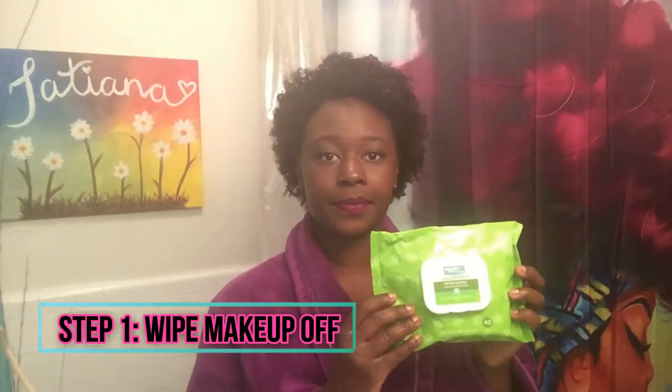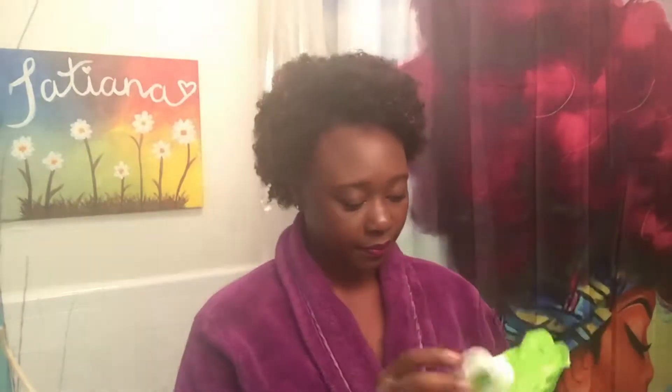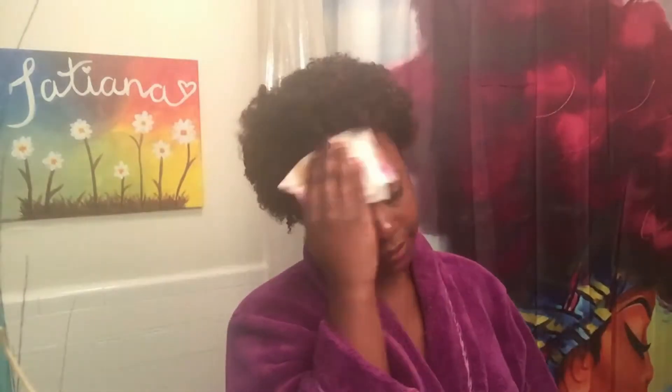The first thing I'm going to do is take some makeup wipes and cleanse my face, trying to get as much makeup off as I can. Make sure you put extra emphasis on your lips if you have lipstick — sometimes I have to put more effort into getting it off.